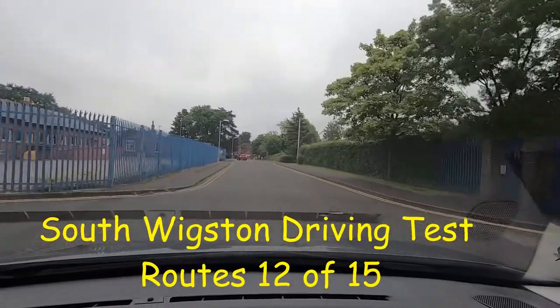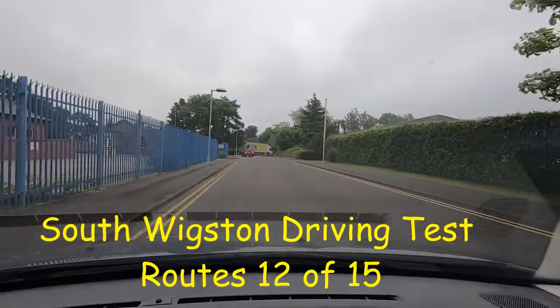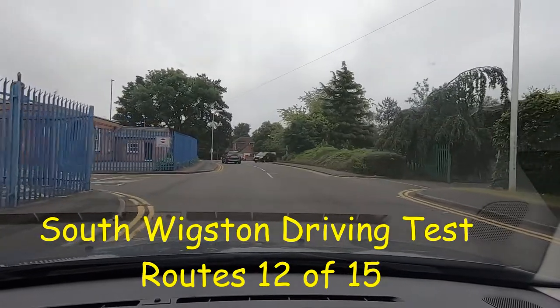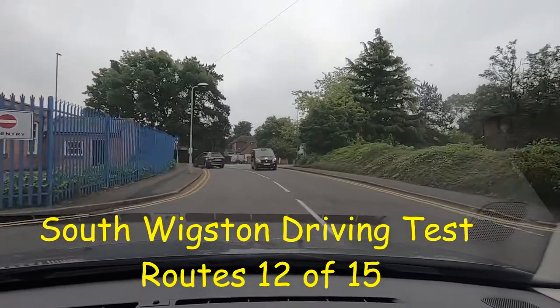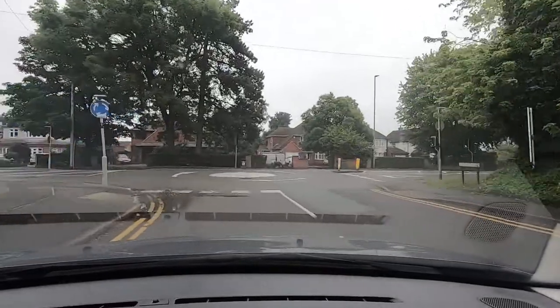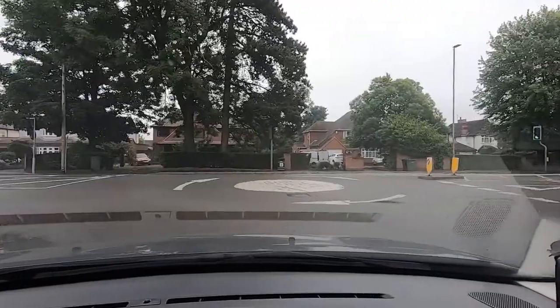Hello everybody, this is test route number 12, just going past the test centre here. This is the South Wigston driving test route, test route number 12, and we're going to be turning right when we come out of Tigers Road here onto Saffron Road.